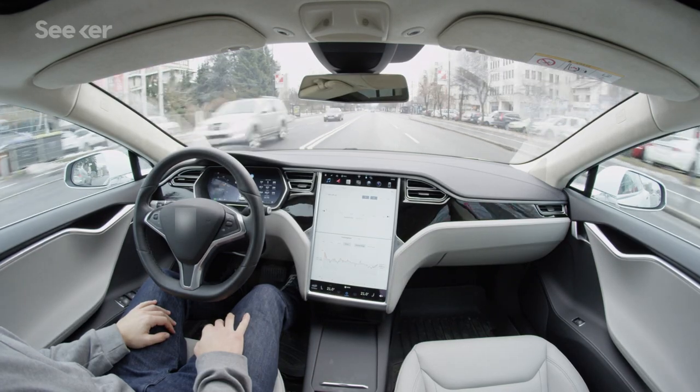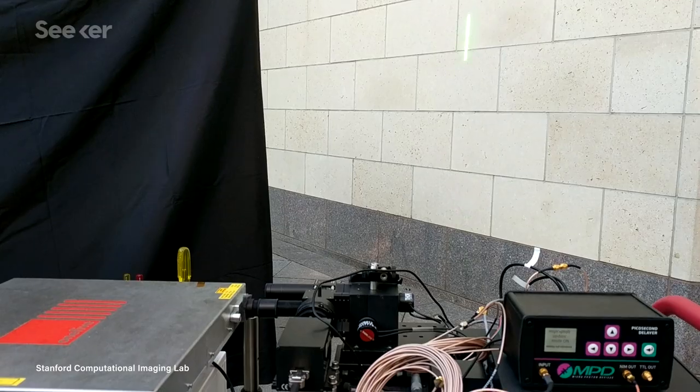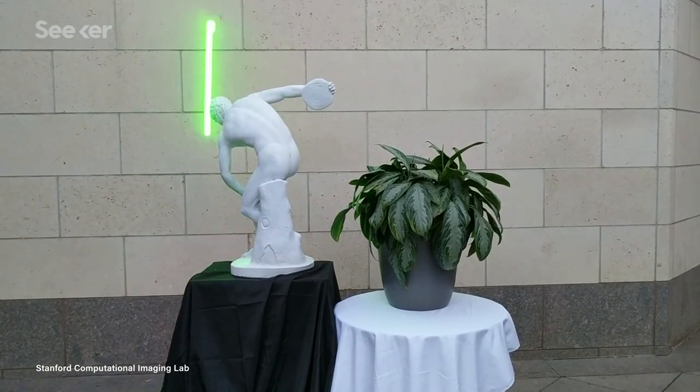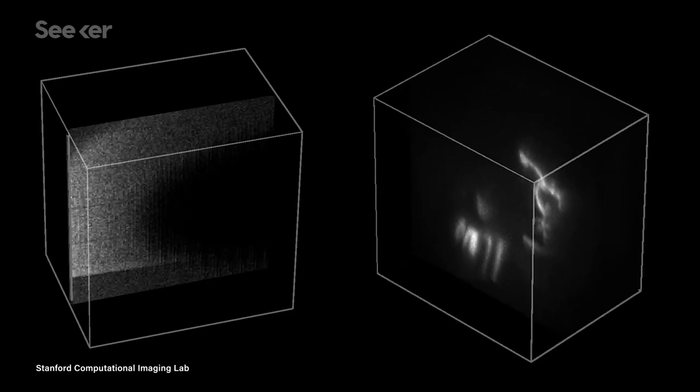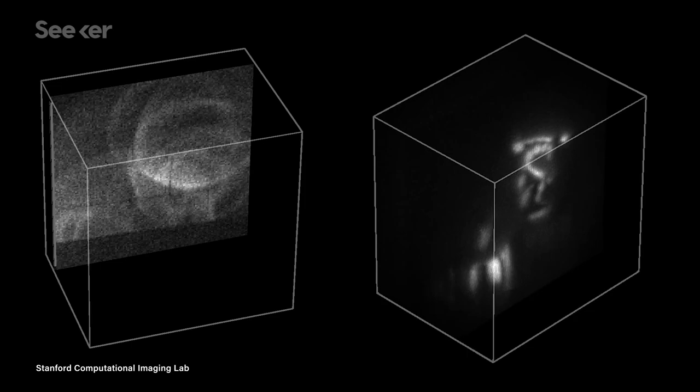When we talk about autonomous vehicles, we often say how great it would be if they could see as well as humans. But what if we could make imaging technology that sees better than humans? A team from Stanford University may have done just that — they've now developed a camera that can see around corners.